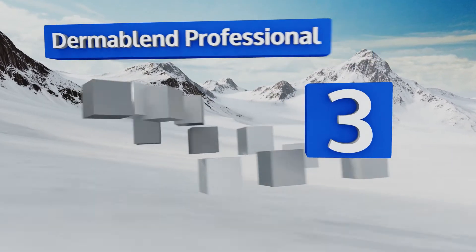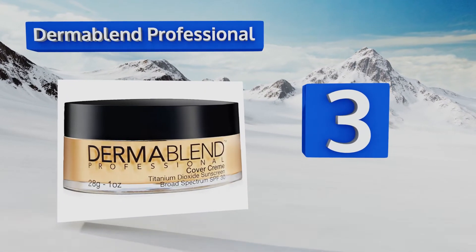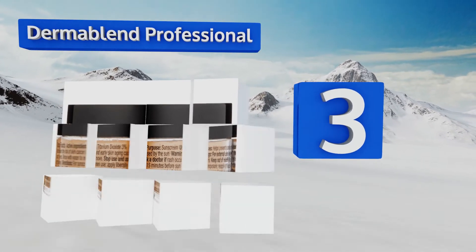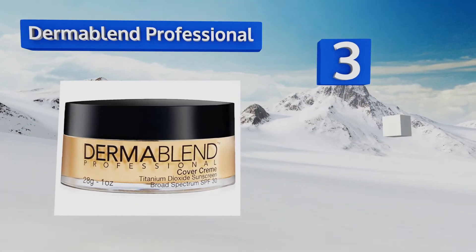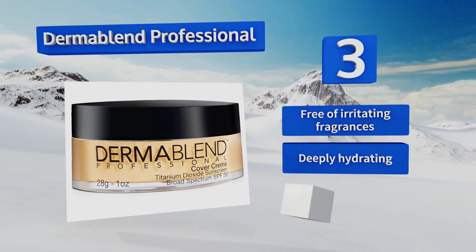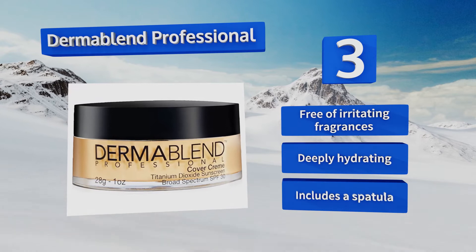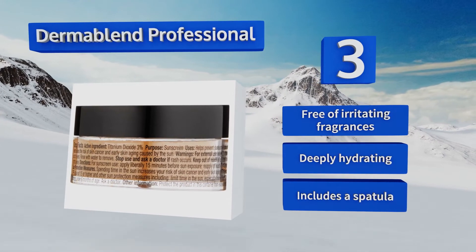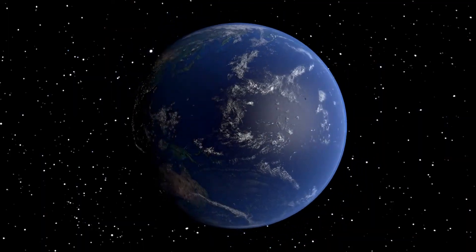Nearing the top of our list at number three, Dermablend Professional has been allergy tested and is safe to use, achieving consistent results across all skin types. It won't clog pores or cause pimples, plus it boasts SPF to protect you from harsh ultraviolet rays. It's free of irritating fragrances, deeply hydrating, and comes with a spatula.